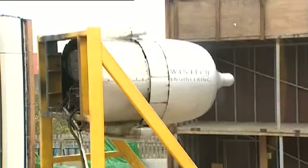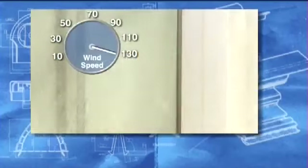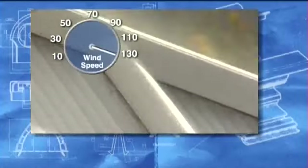Our roof was tested in exactly the same way as the other roofs, both with internal pressure and also with an aero engine pumping wind at over 90 miles an hour. The combined effect was over 130 miles per hour, which is more than hurricane force wind. And, as you can see, our roofs stood up really well to these tests.